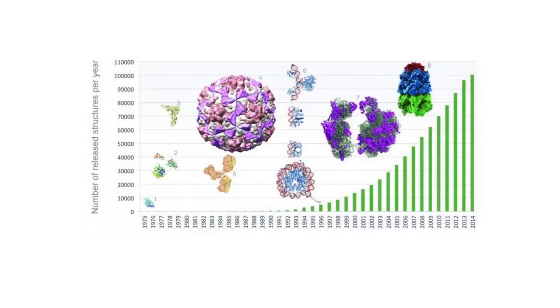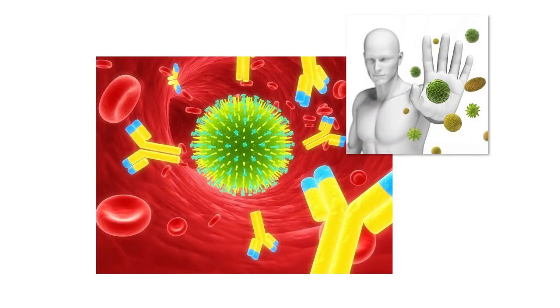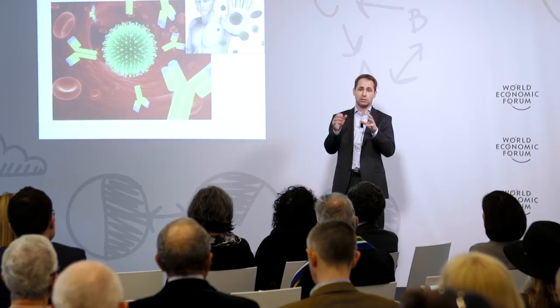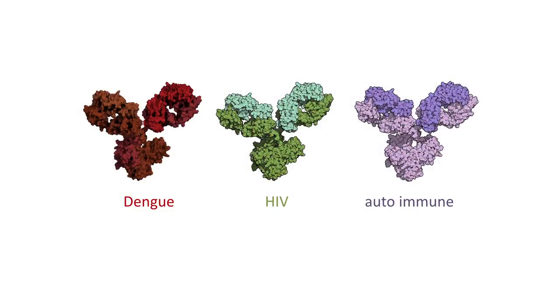I'd like to illustrate that with one example from our own research, where our aim was to develop a very simple test to detect the presence of antibodies in a drop of blood. Antibodies are these yellow Y-shaped proteins in the blood — they act as the gatekeepers of the immune system, the eyes and ears of our immune system. They detect when a microorganism or virus invades and then trigger its destruction. The antibodies generated are specific for a certain disease, so they are called biomarkers — excellent biomarkers — that you can use to detect infectious diseases, autoimmune diseases, and more.